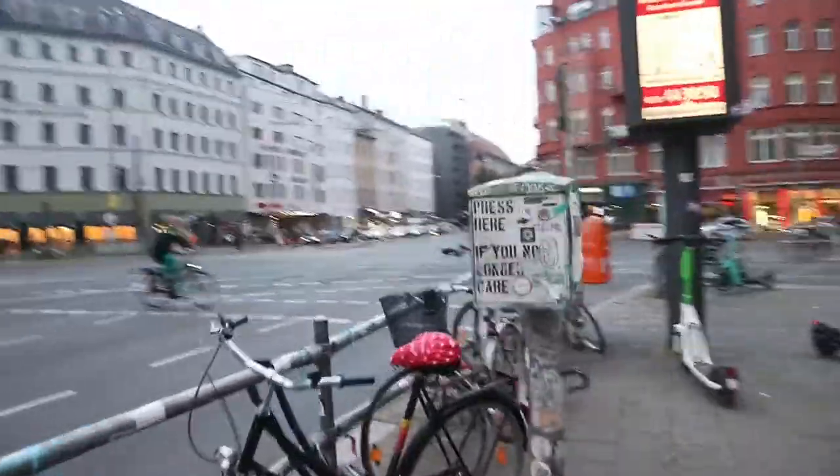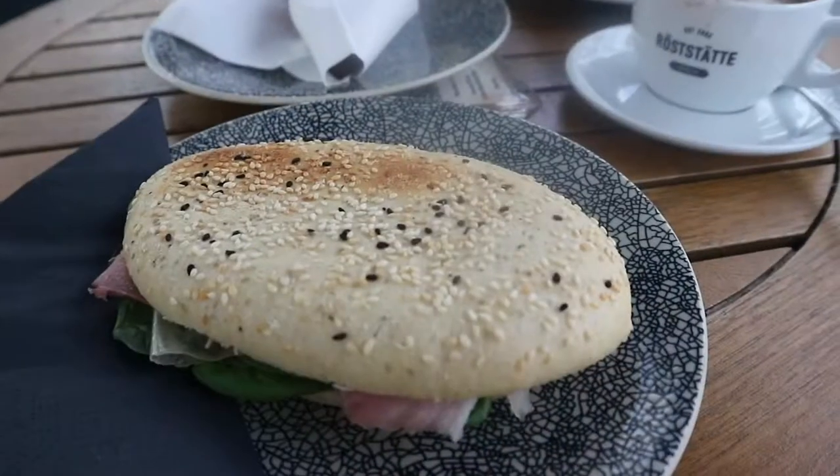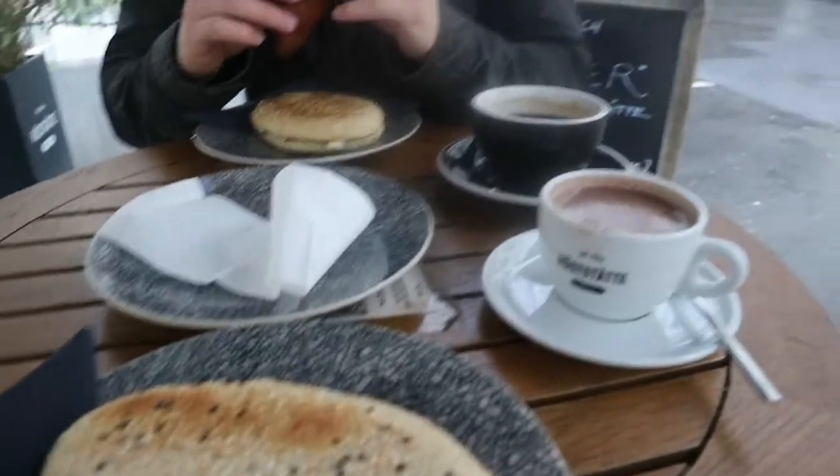We're just chilling because we're actually exhausted from travelling today. It's day two of Berlin and the weather isn't the best. It's raining but we're still sat outside having paninis, croissants, and hot chocolates.